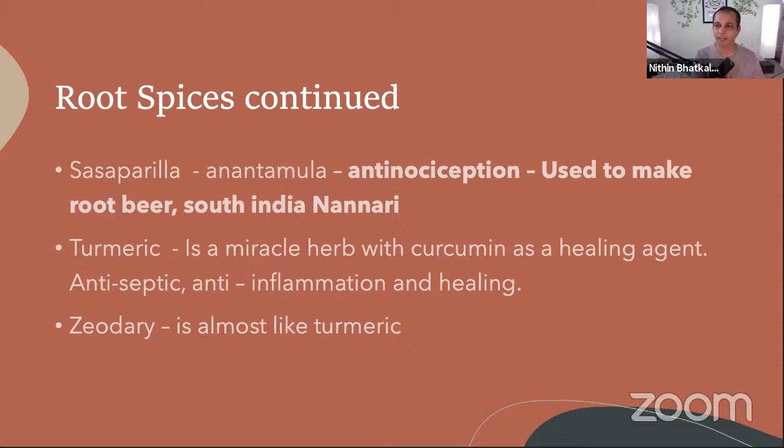Turmeric is a miracle spice — one should have it every day because it is anti-inflammatory. Ginger promotes digestion, but those who have a pitta prakriti — a heated body type — cannot have too much ginger, as ginger can accelerate the heat. Ginger powder is best used at lunch when you have weakness in digestion.